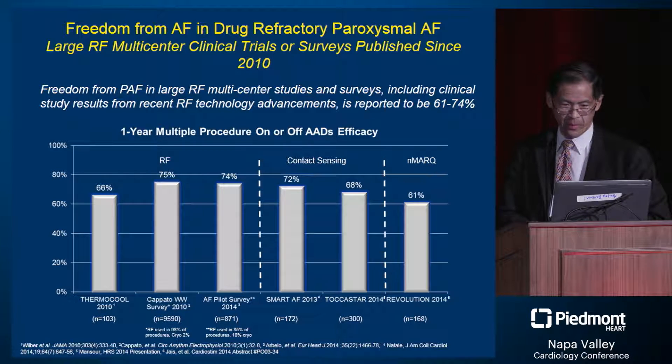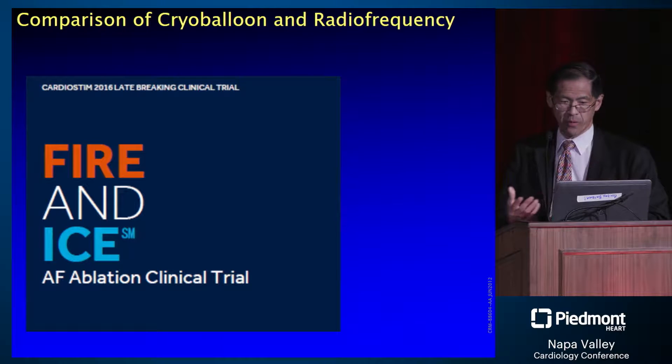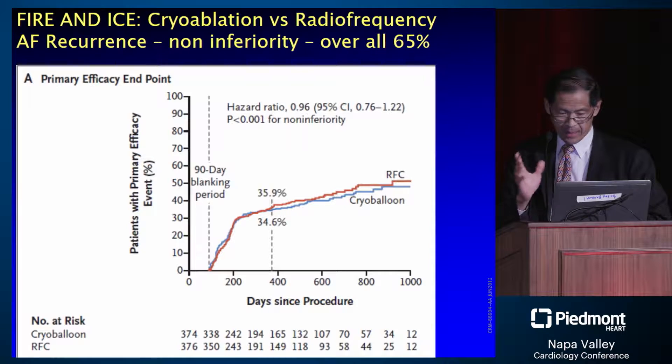In terms of ablation success over the years, 60 percent has become 70 percent over roughly the last five or six years. The latest study, published last year, is called Fire and Ice, comparing two of our latest technologies. Cryoballoon has increased at a much more rapid rate than most people estimated and now represents an increasing proportion of U.S. catheter ablation experience. This was the first large randomized multi-center trial comparing radiofrequency and cryoablation. The take-home message is that they were non-inferior, with overall success of about 60 to 65 percent at one year.